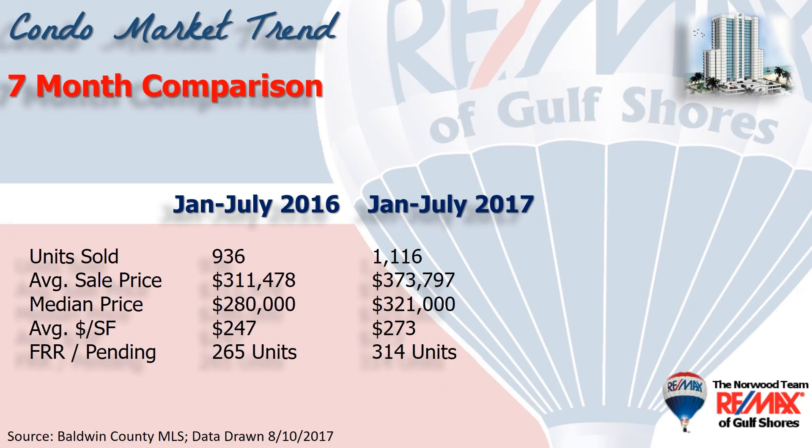This chart shows the first seven months of 2017 compared to last year. Total number of units sold up nearly 20% to 1,100 units. Average sales price up 20% to $374,000. The median price, meaning half the sales were above and half the sales were below, stood at $321,000 or a 15% increase. Dollars per square foot up over 10% to $273 a square foot on average.